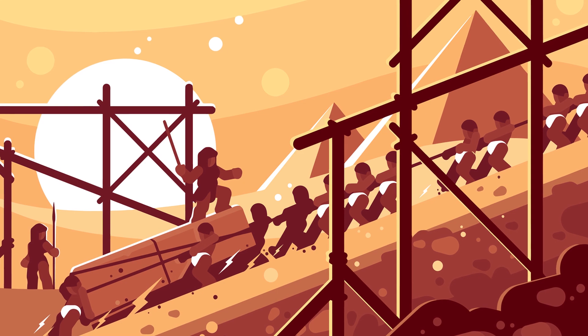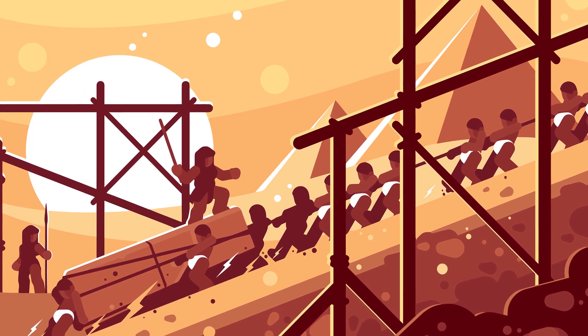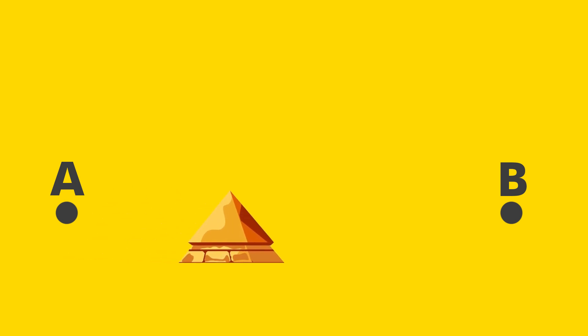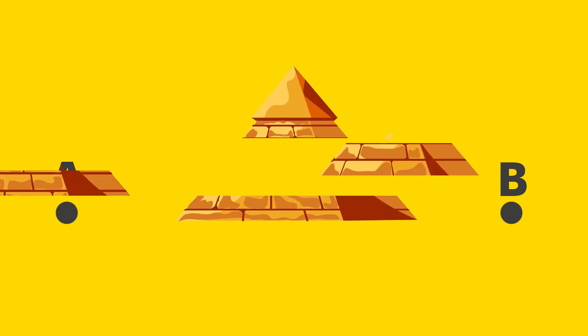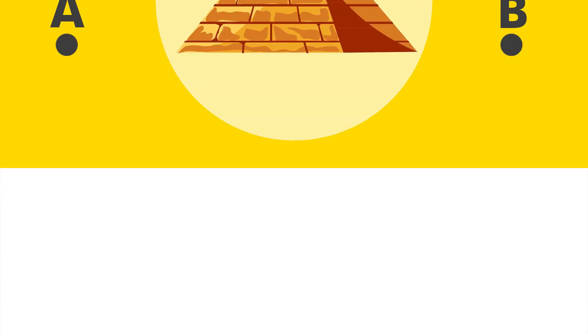Still, bit by bit, archaeologists have been able to explain various mechanisms behind the building's construction. The stones themselves were mined from a quarry just south of the pyramid, and researchers believe that their journey across the desert was made easier by wetting the sand first. But that only explains how the stones got from one location to another, not how they were then lifted high into the air and deposited in an enormous triangle. Researchers believe that action would have involved a ramp of some sort, and that's a pretty fair guess.